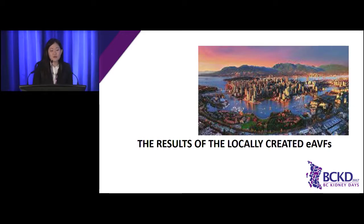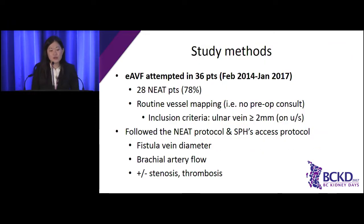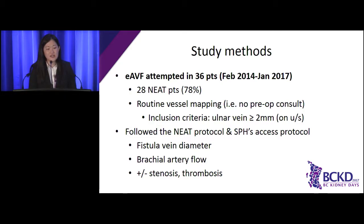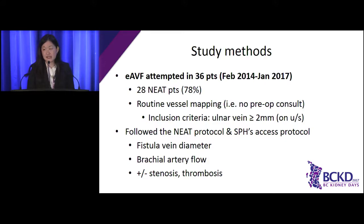Thanks Dr. Kiai. We're very fortunate to have tried this new NIT technology and are excited to share our experience with endovascular fistula. The procedure has been attempted in 36 patients over the last three and a half years. Most of our patients were part of the NEAT study; we recruited eight additional patients after the trial. These patients were assessed at our vascular access clinic — to be eligible, their ulnar vein had to be at least two millimeters in size to accommodate the fistula catheter device.